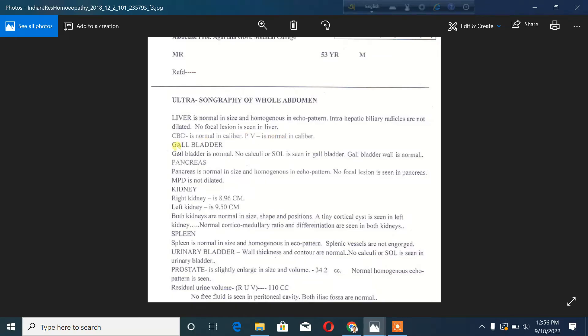Next, we will look at the gallbladder. The gallbladder is normal. No calculi are seen. Calculi is the medical term for stones. So no stones are found in the gallbladder.